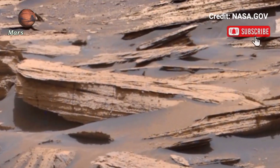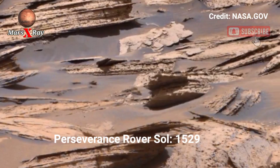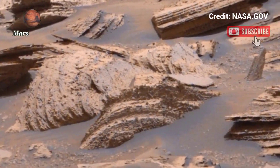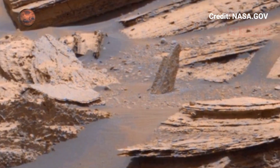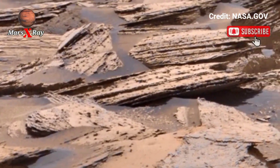Hi guys, welcome back to our YouTube channel Mars X-Ray. NASA's Mars Perseverance Rover Sol 1529 — a breathtaking 360-degree view of Mars captured by the Perseverance Rover. NASA's latest footage brings the Martian surface to life.